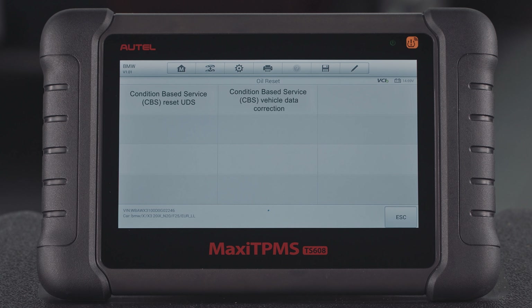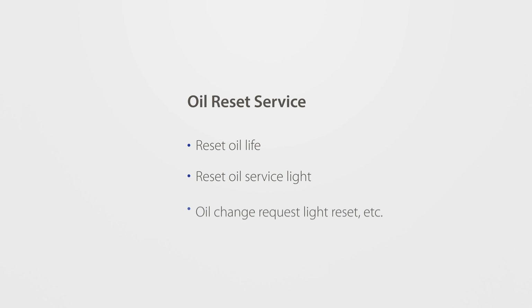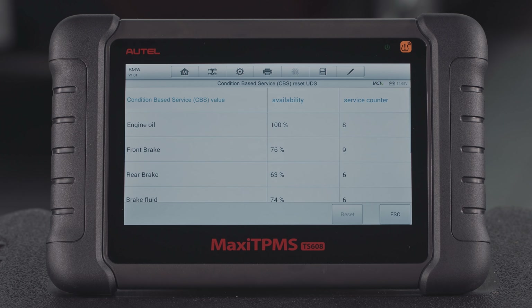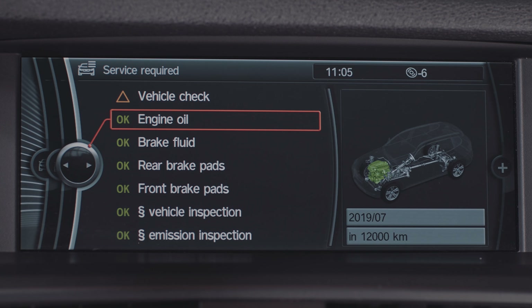The sub-functions list may vary by test vehicle. Oil Reset Service includes the following sub-functions. The Oil Life Reminder must be reset each time the oil is changed, so the system can calculate when the next oil change is required.